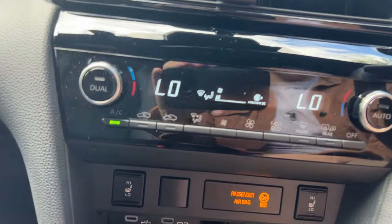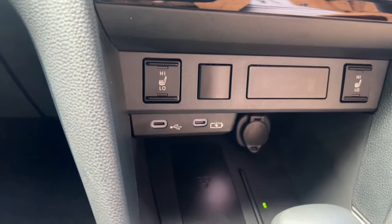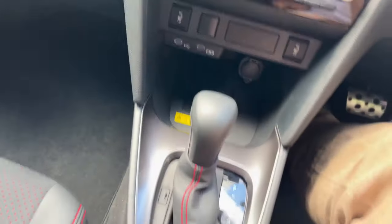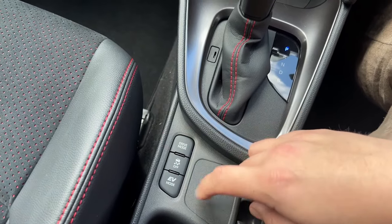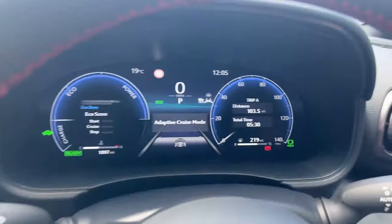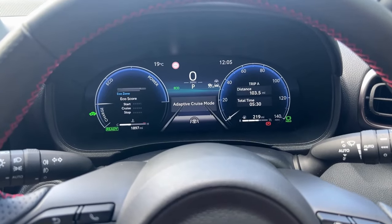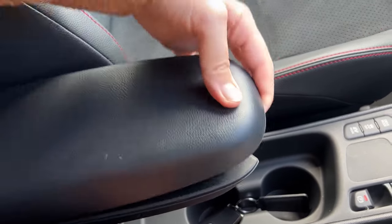With heated seats you can have high and low settings. There are USB-C chargers, a 12-volt power outlet, and a wireless phone charger down below. There's also a softly damped glove box that's fairly large with good storage. We have drive modes, traction control, and EV modes if there's enough battery. The hold button lets you approach traffic lights without the car rolling away. Underneath we've got two cup holders and a movable armrest with storage inside.